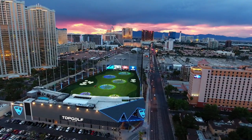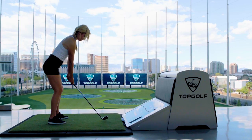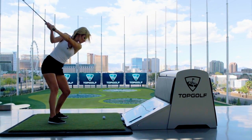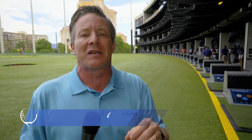Hey, welcome to Golf Life. We're so excited. Today we're at Topgolf Las Vegas for the PGA Fashion and Demo Experience. We've got all kinds of great products out here for your golf game and latest fashion. We're going to take you through this entire experience, so come along here on Golf Life.